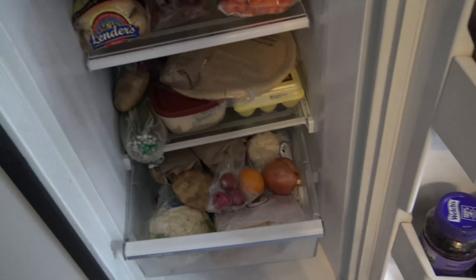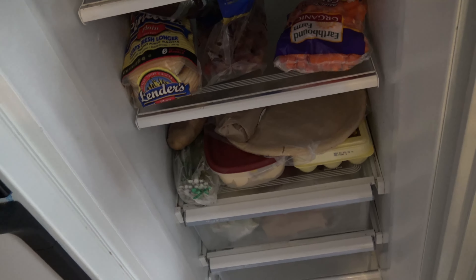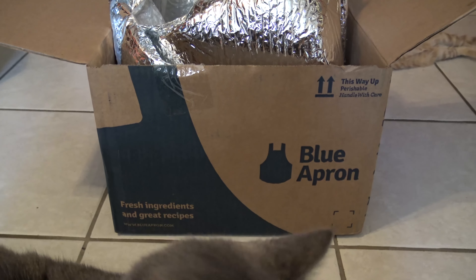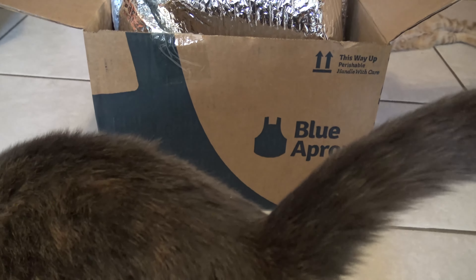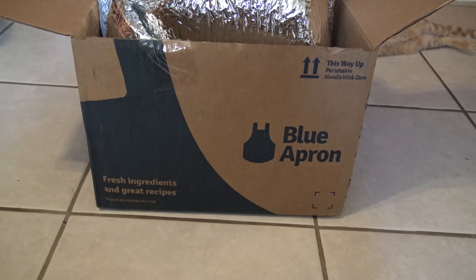So that's where all of our Blue Apron meals go. If any of you are going to do Blue Apron, this is what it's going to come in. And hopefully yours is as good as ours is.